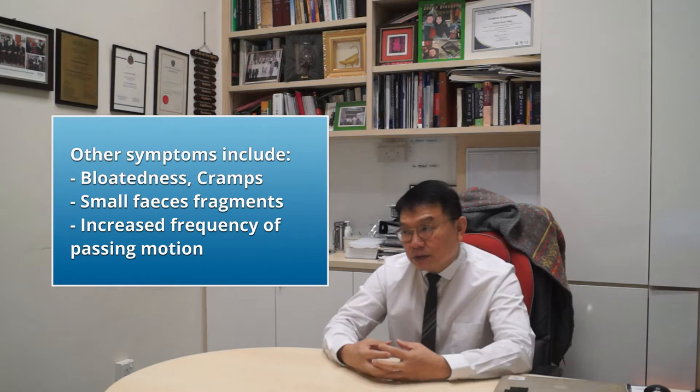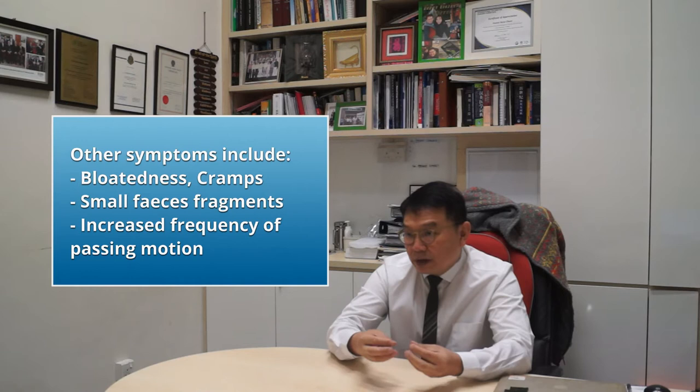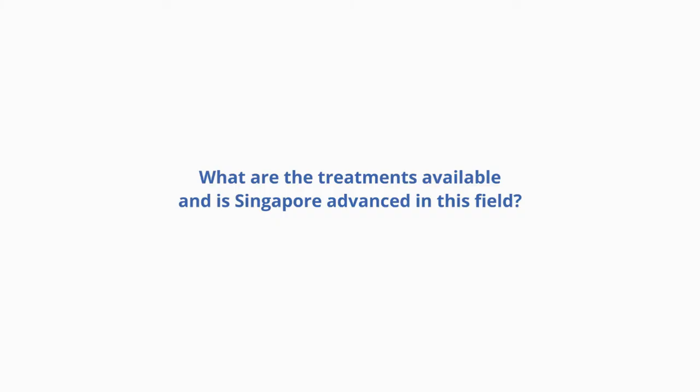When colon cancer gets big and there's obstruction, it results in bloating of the abdomen and cramps because faeces cannot go through. Because of that, trying to squeeze through the small narrow lumen where the cancer is, the faeces may become fragmented, become small, with a tendency to have increased frequency of motion with smaller stools.